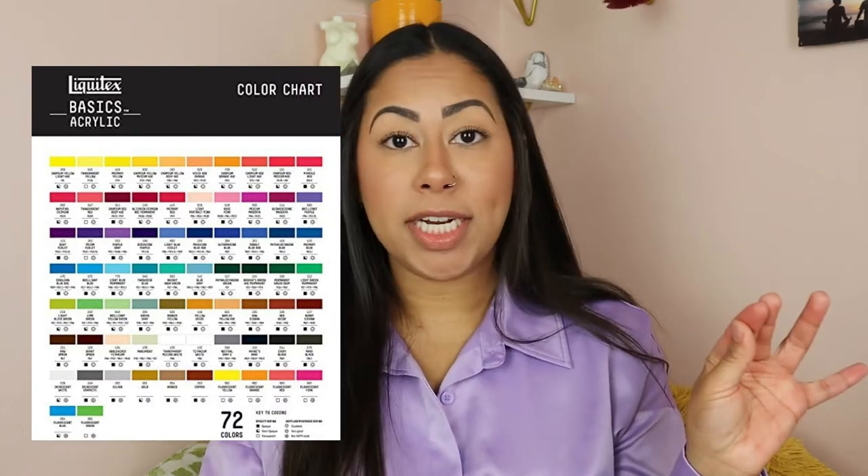It is student quality, so if you're a student in school and you're not trying to invest a whole bunch in painting, or this is something you're trying out for fun as a hobby, definitely try out Liquitex. It's affordable, it works very well, it's very blendable — I 100% agree with their website description.